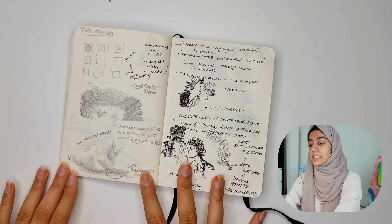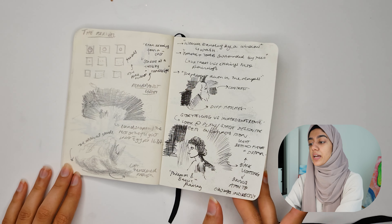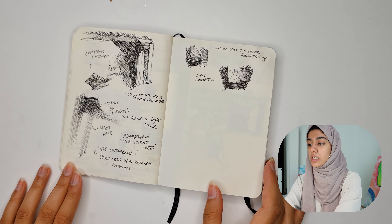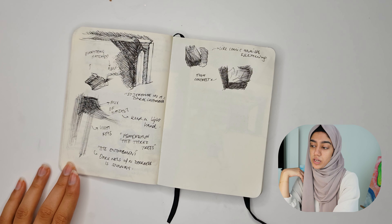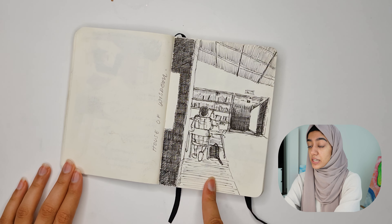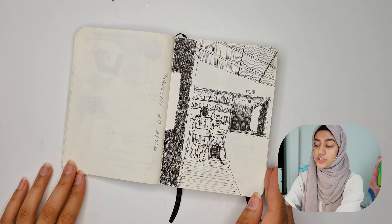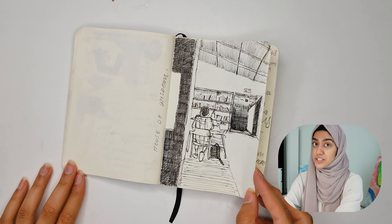I basically took the book out from the library and I remember sitting there drawing as I was looking through the book. There was another book as well — I think Rembrandt's paintings that I took inspiration from. This is a sketch I did in the library itself. It's called The House of Wisdom in Sharjah. If you are in the area, you should definitely check it out.